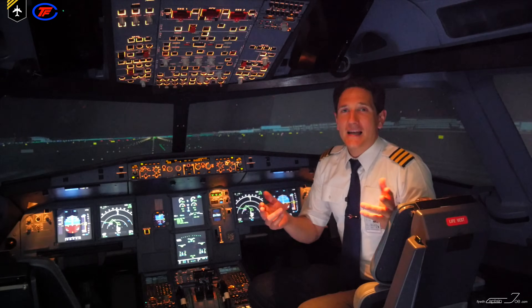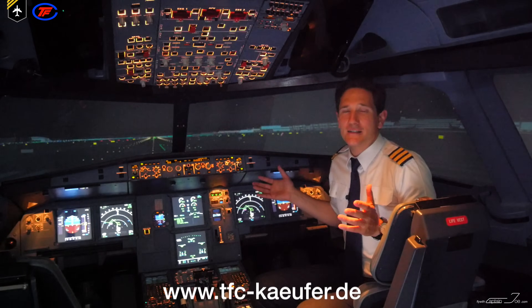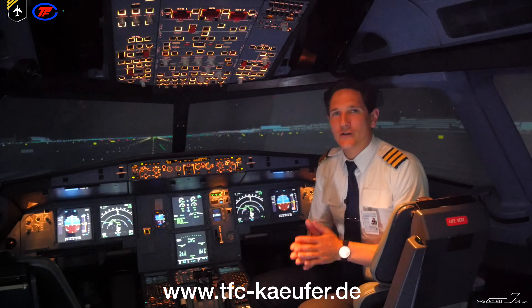Dear friends and followers, welcome back to my channel and lovely greetings from the Flight Simulator here at the TFC Flight School and Training Center in Essen, Germany.